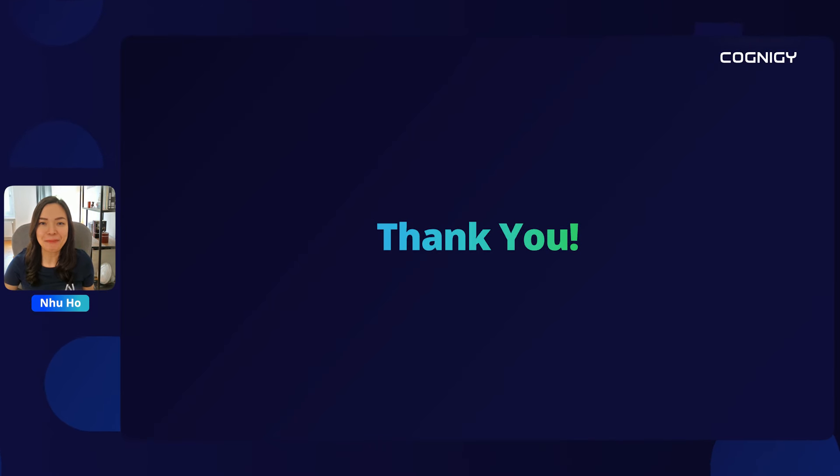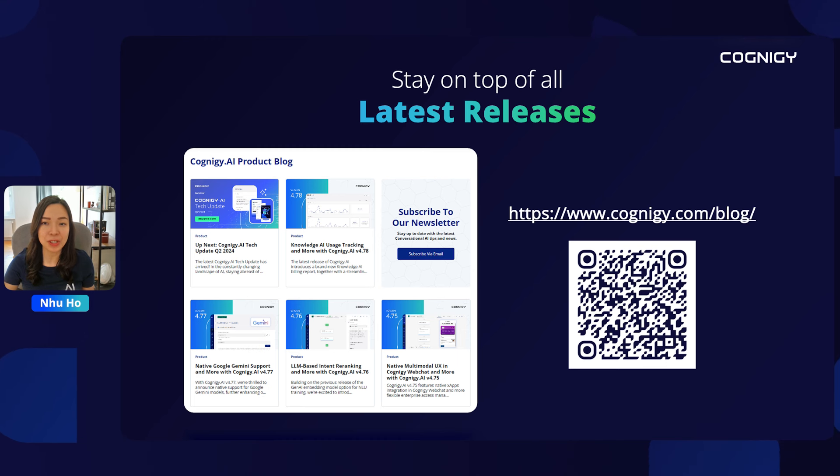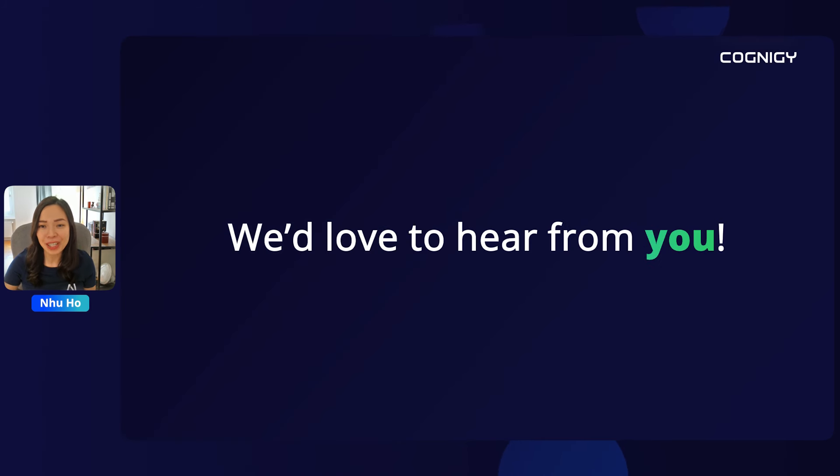That concludes today's tech update. A big thank you to our product managers for showing us the wonders of the Cognigy AI platform. If you want to stay in the loop of Cognigy's product releases, check out our product blog for bi-weekly release highlights and multiple other useful resources. Cognigy is also hiring, so if you know someone looking for a new opportunity, you can find open positions on our career page. Finally, as always, we love to hear from you — please share your thoughts about the tech update series in the survey that launches right after the webinar ends.